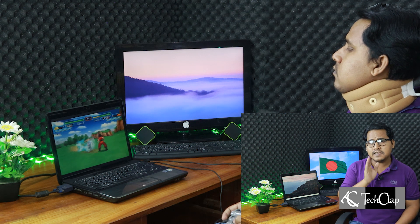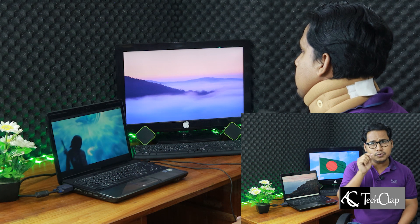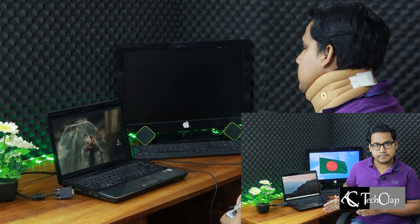I installed PPSSPP and loaded some games and it works like a charm. You can play most games at around 60 fps if you don't mind low graphics, but if you want to play at 2x PSP resolution, you can play most games at a locked 60 fps without much trouble. You can also install Steam and play Steam games if they support Linux kernels. There are also a lot of emulators you can run on this PC, like PS2, Gameboy, and NES emulators. I'm also planning to install LAKKA OS, which is a Linux distro built around RetroArch to make this laptop a gaming console with a display.